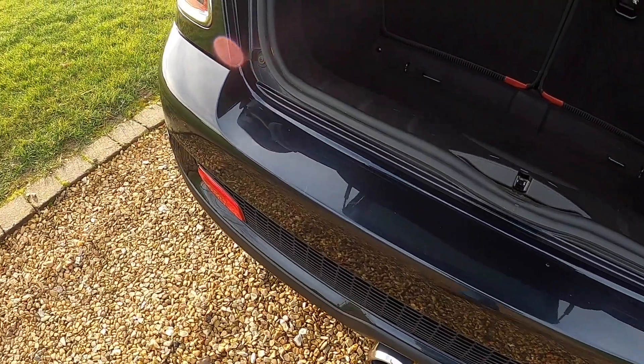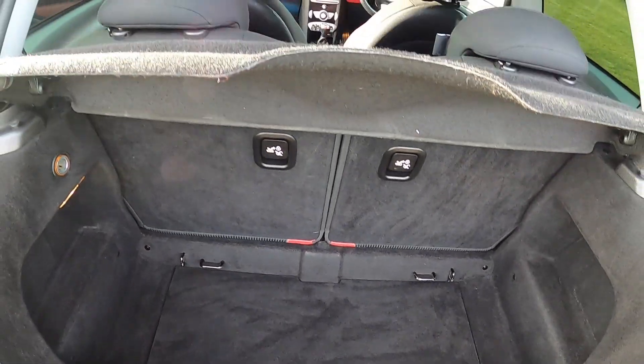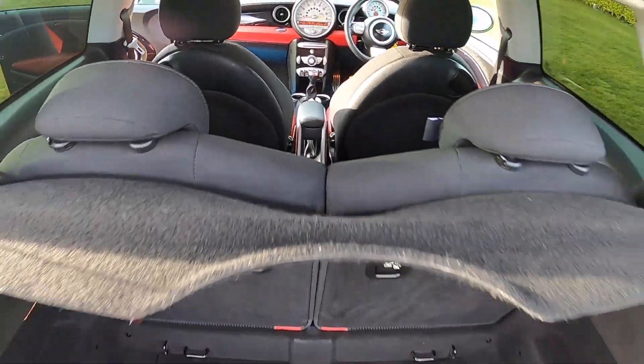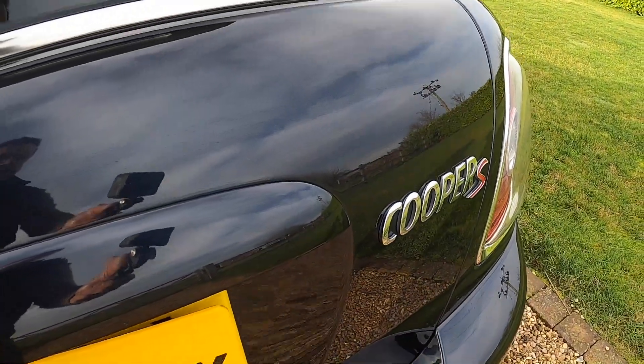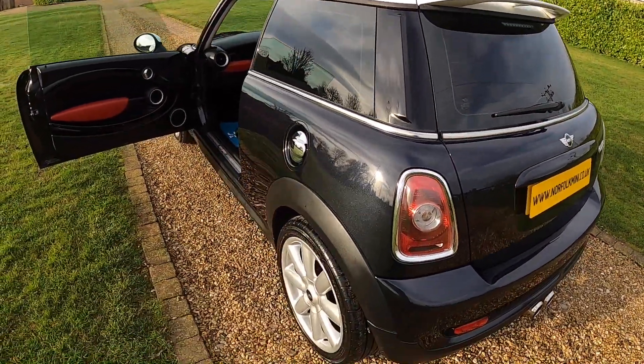The same applies to the rear bumper. The rear boot area is all very clean and tidy, and it's got the original parcel shelf. It's also got the colour coded grab handle, rear roof spoiler, and darkened rear glass.